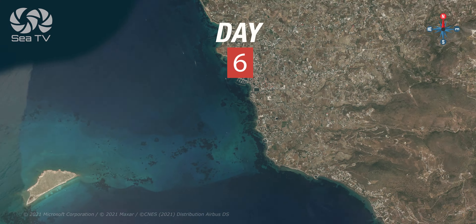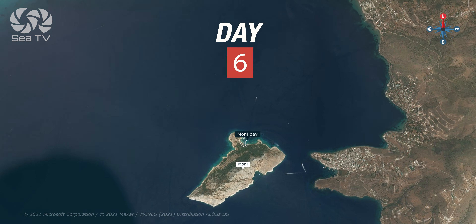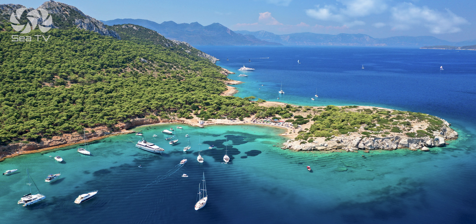Day six: Moni Bay is your last bay for the week, and then back to the marina in Athens.